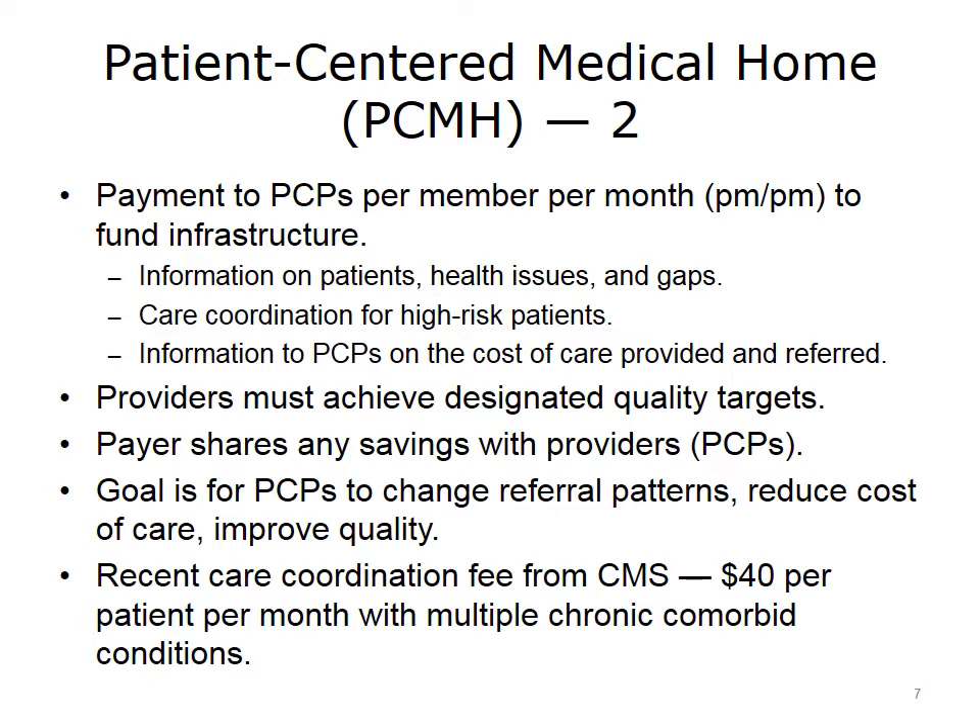For example, a typical adult primary care internal medicine practice might care for 2,000 patients. If a quarter of them are Medicare and are in the PCMH, then the payment could be $240,000 annually — 500 members times 12 months times $40 — to help fund the infrastructure. In return for increased funding, providers are expected to achieve and report on specific quality targets and to reduce costs by changing referral patterns and improving quality. Participation in a PCMH could also qualify the primary care physician for the APM payment model and associated bonuses, or under MIPS, could entitle a provider to receive full credit for 15% of the score allocated for clinical practice improvement activities.